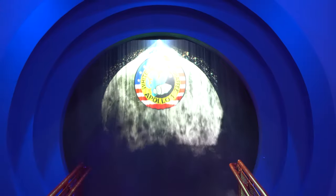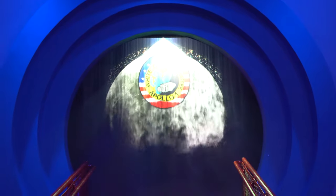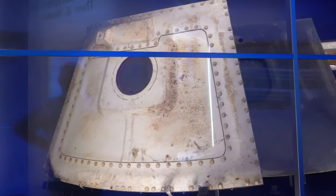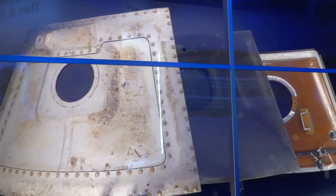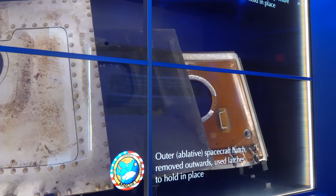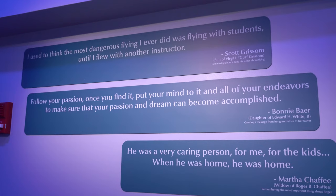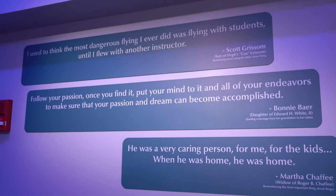There's a very moving tribute to the Apollo 1 astronauts, including some of the actual artifacts from Apollo 1. I really like the center quote: 'Follow your passion. Once you find it, put your mind to it.' I think those are very inspirational words.